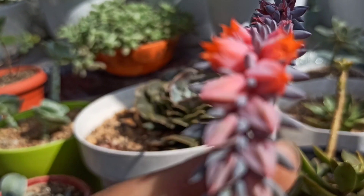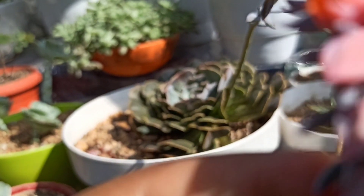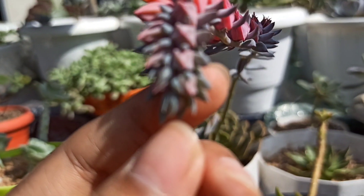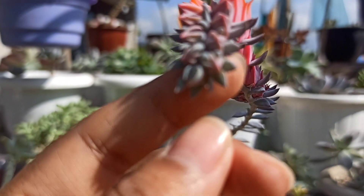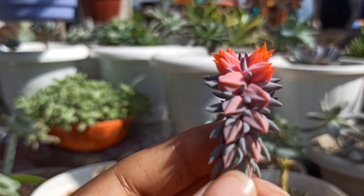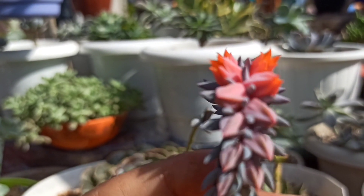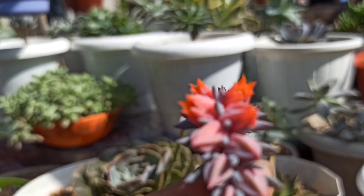By the way, you cannot plant a succulent flower to grow a new succulent plant. Simply planting the flower alone will not do the job. Only the seeds that the flower contains can grow into a new plant.